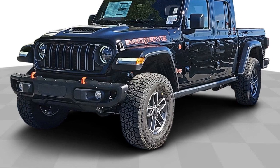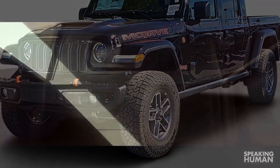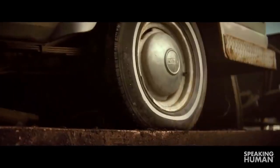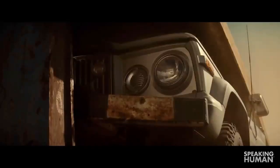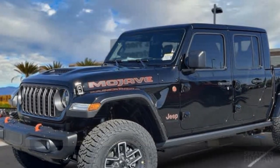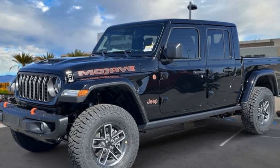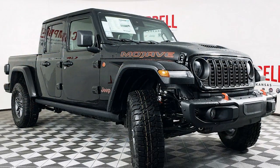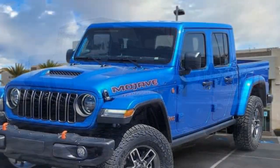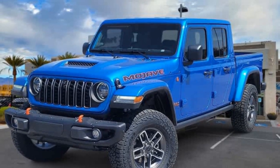The 2024 Jeep Gladiator Mojave continues its reign as the undisputed king of off-road pickups. While it might not be the most comfortable highway cruiser, for those who crave adventure and prioritize conquering trails over conquering commutes, the Mojave is a dream machine built to battle any terrain. It boasts best-in-class approach, breakover, and departure angles, along with superior ground clearance. Fox shocks and a reinforced suspension ensure a smooth ride over even the most uneven terrain.